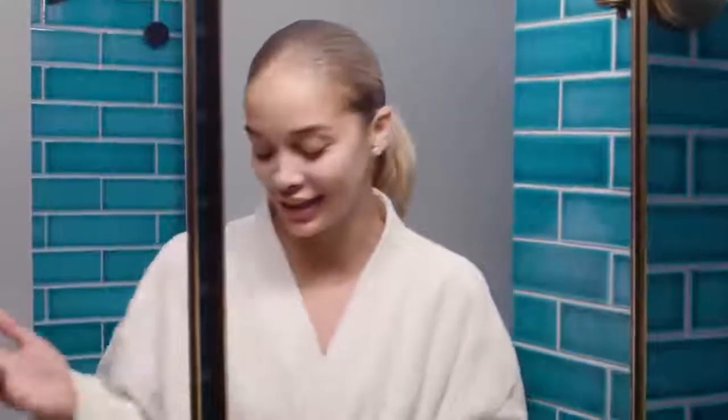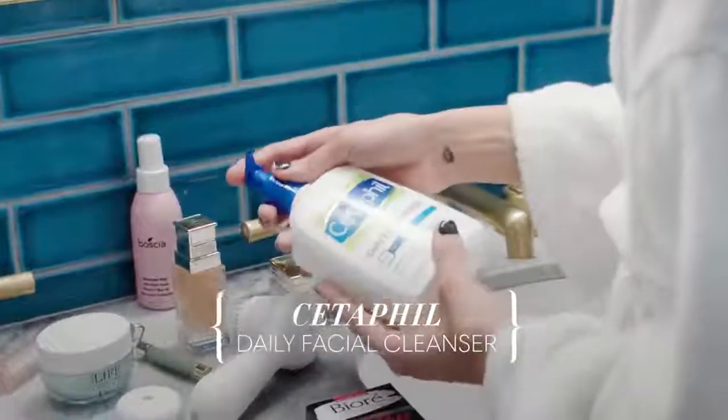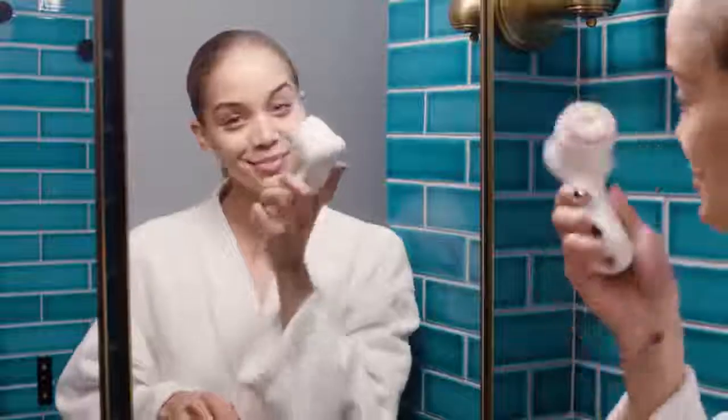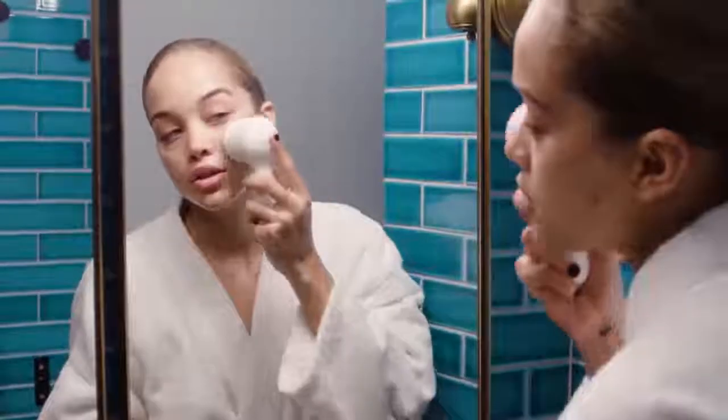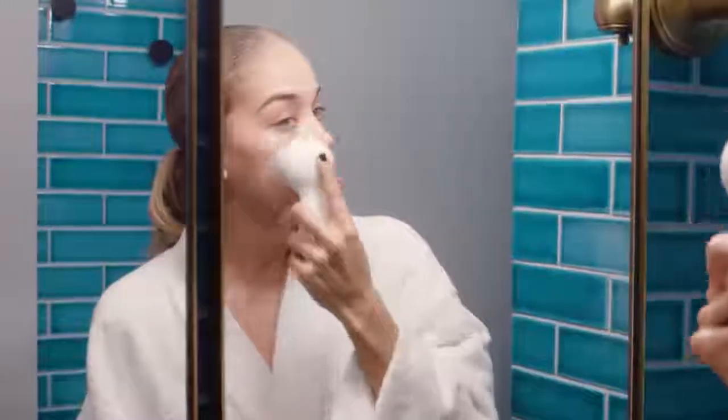Now I'm going to go in with Cetaphil — it is one of my favorite facial cleansers. I'm going in a circular motion around my face, trying not to pull my skin.